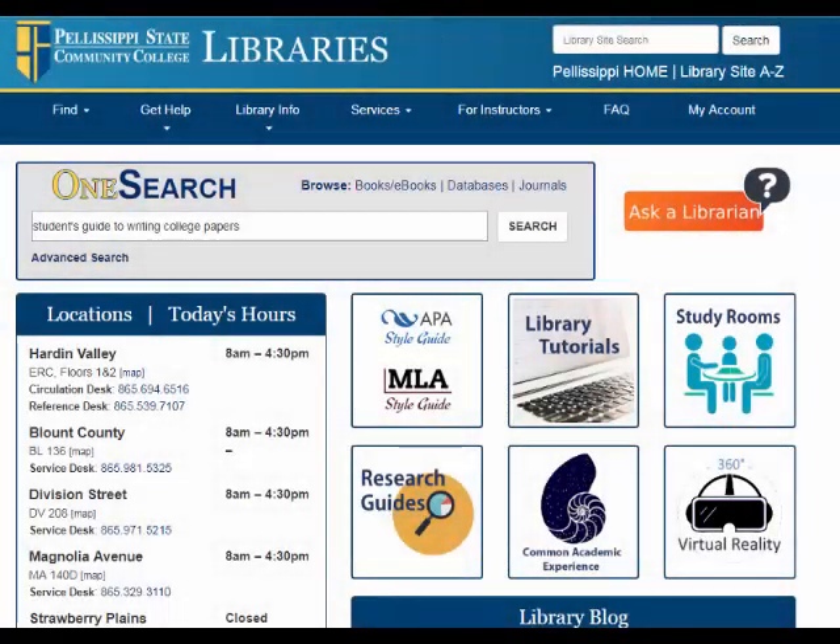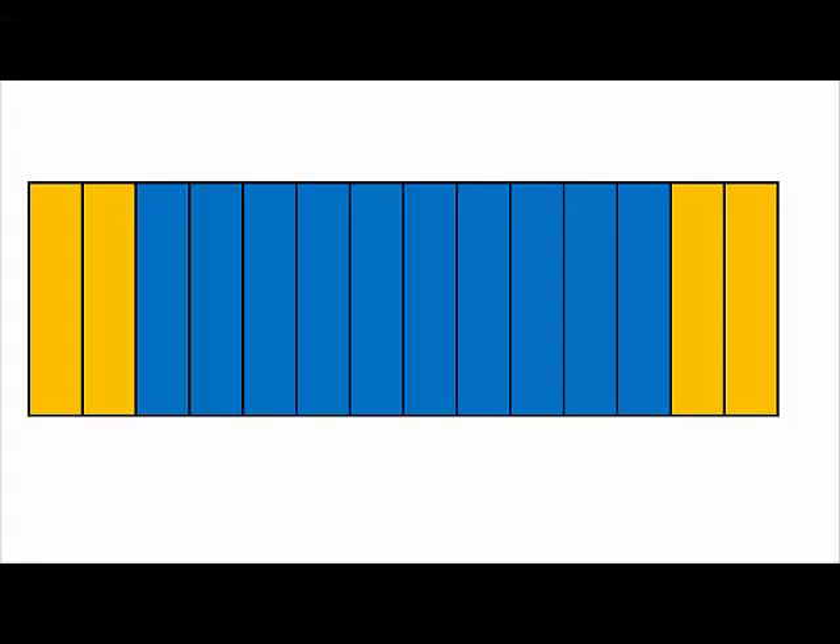Let's say you found a print book in OneSearch that looks really awesome. How do you find it in the library? Your librarian gives each book a kind of address, known as a call number, based on what the book is about.